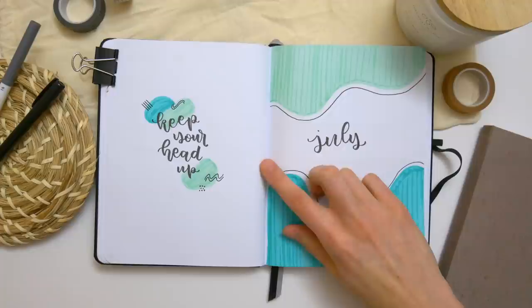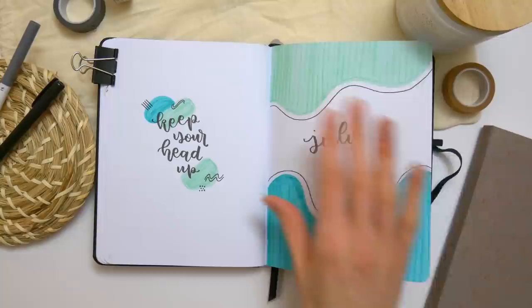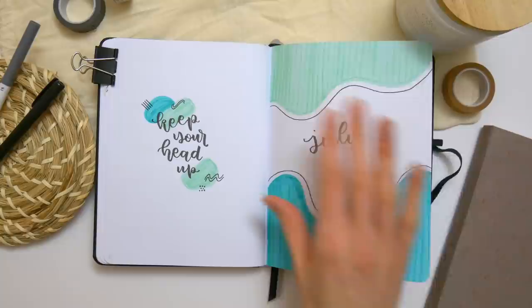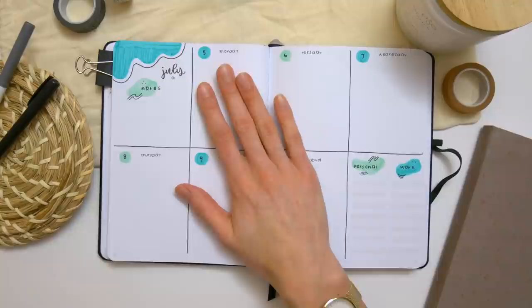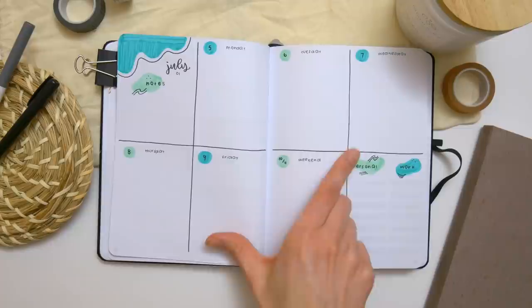July is one of the brightest themes in this journal. Right away when she said she liked ocean things, I thought a theme like this would be fitting because it sort of looks like waves, so I tried to use some bright ocean-ish colors. Then I added a little quote and of course the calendar. For this month we've got the second weekly layout, where each page is split into four boxes with the days of the week and then spots for notes, personal tasks, and work tasks.